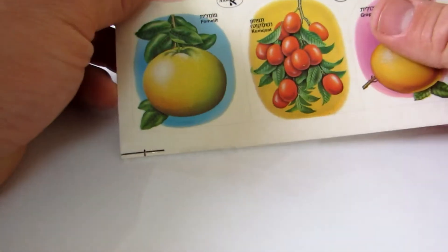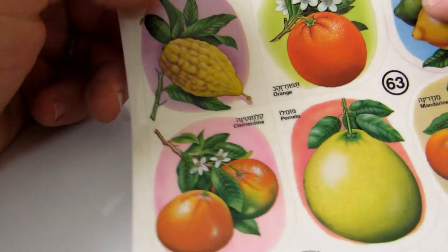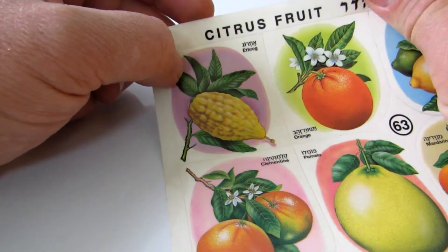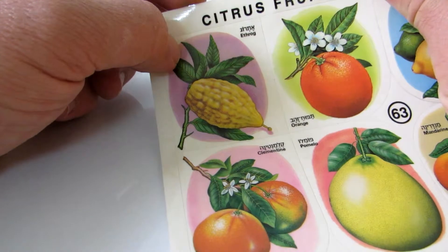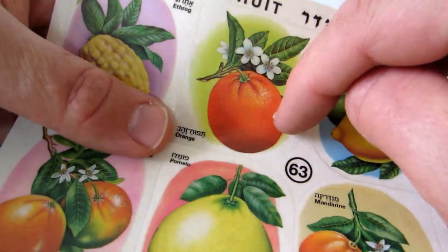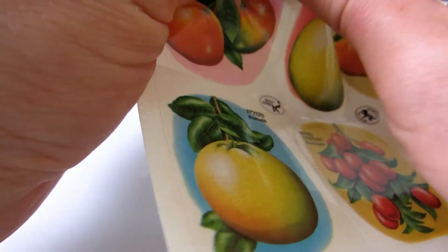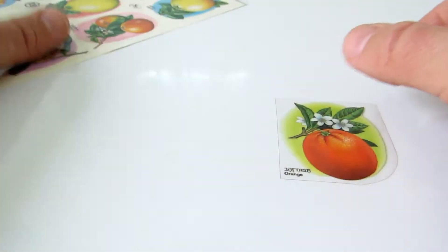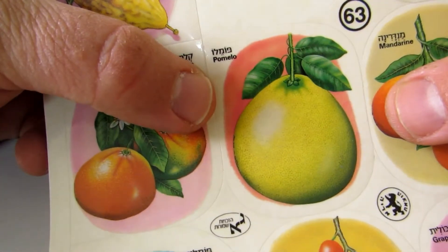Hey kids, let's check this out — citrus fruit stickers! Let's see, that's an orange sticker, the orange here. Beautiful stickers, by the way, really beautiful stickers. And that's pomelo.